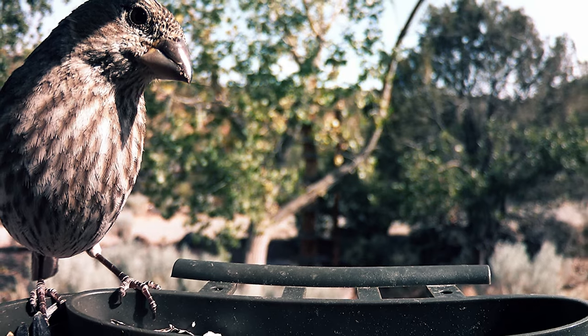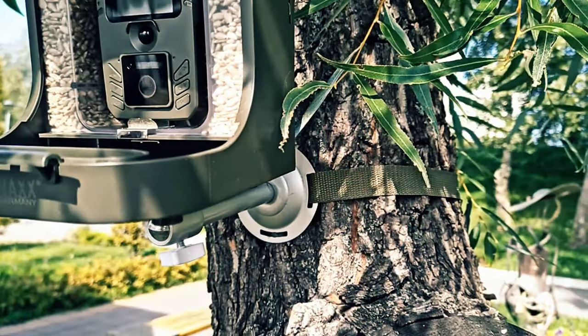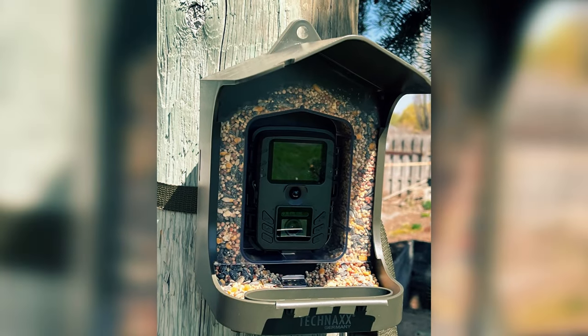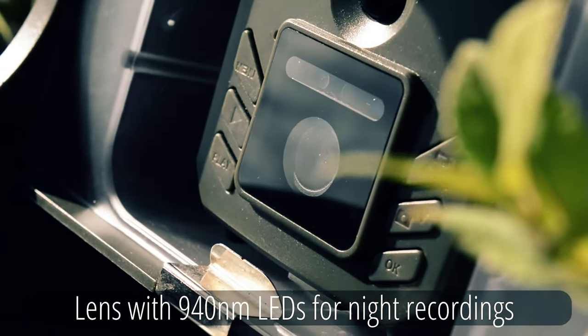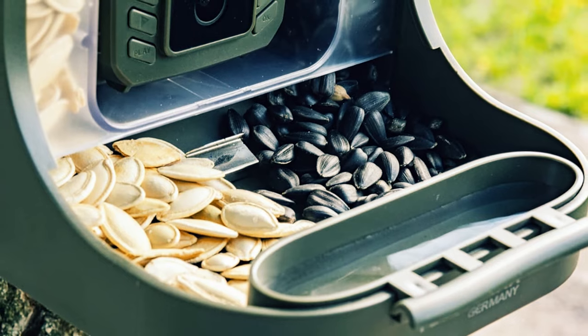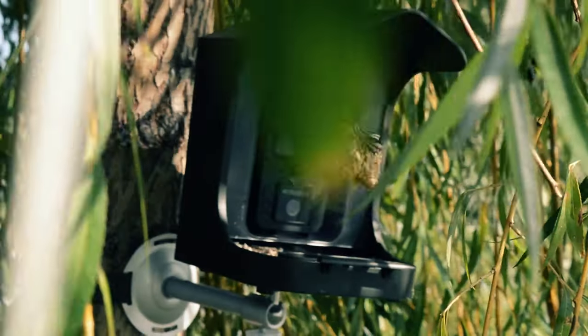What this camera lacks in smart features, like real-time app notifications and live view, it makes up for in reliability, especially when installed away from home. If your aim is to monitor bird activity in a remote area, the Technax bird feeder camera is your best bet. By choosing a dependable SD card recording camera, you can enjoy uninterrupted bird watching without worrying about Wi-Fi limitations.